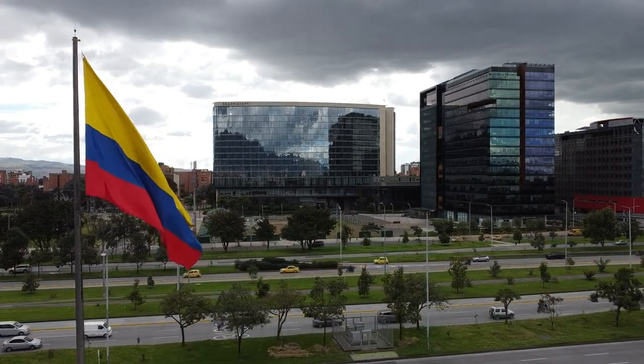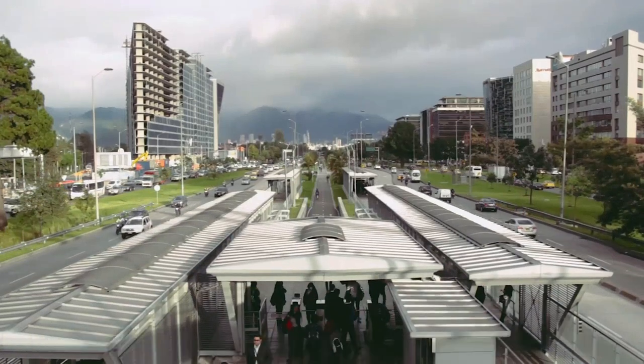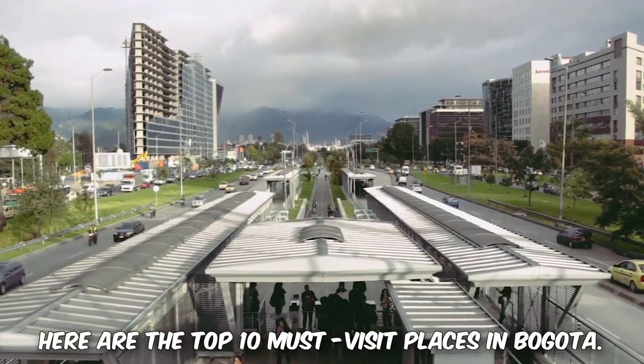Bogota, the capital city of Colombia, offers a wide range of attractions and famous places to explore. Here are the top 10 must-visit places in Bogota.